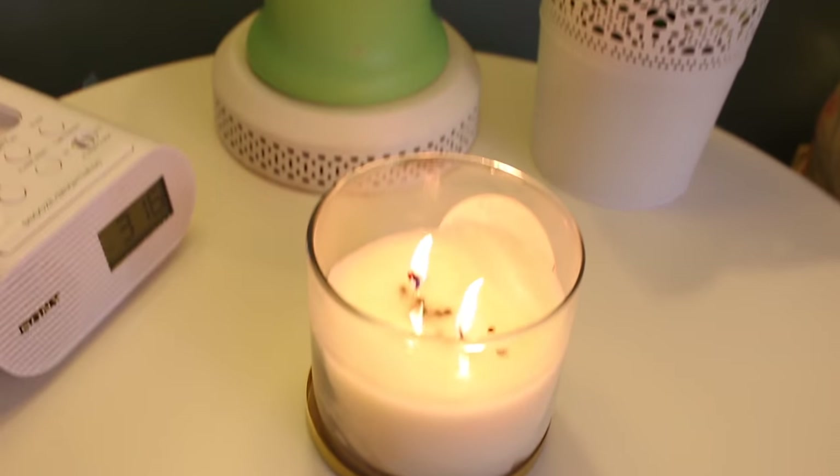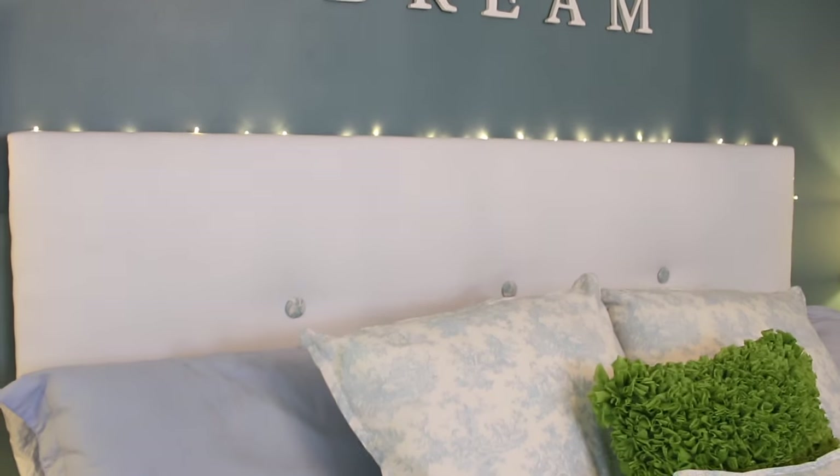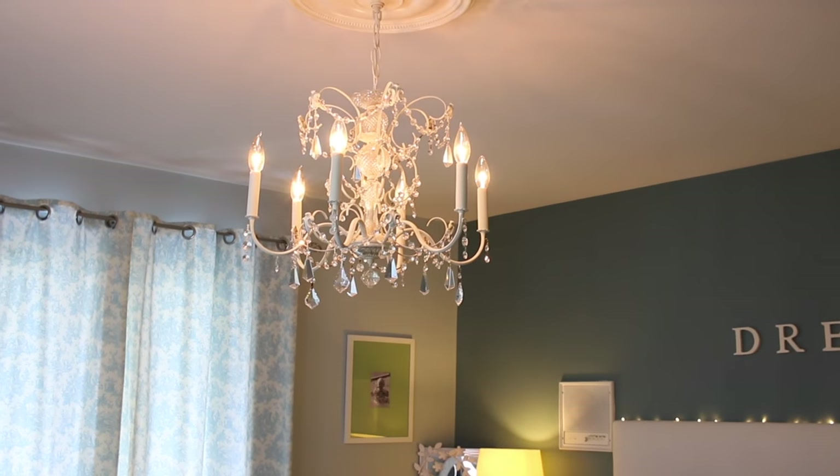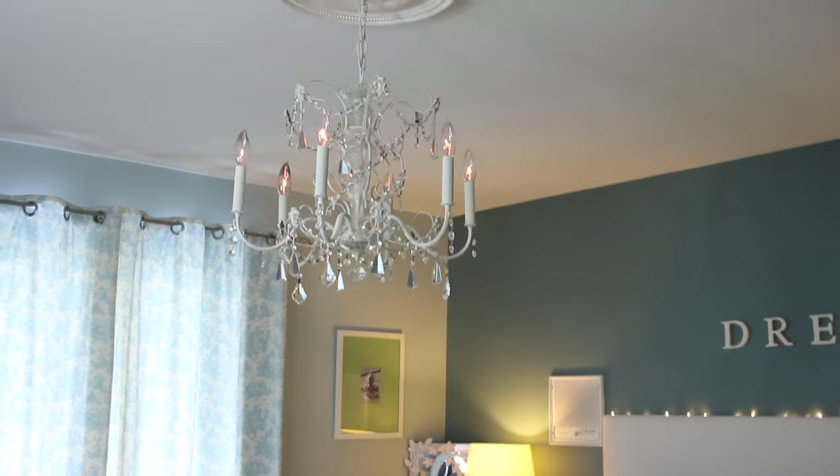Tip number three is mood lighting. I'm a huge fan of candles at night in the bedroom, but if you're not a fan of candles, these LED fairy lights work so well too.